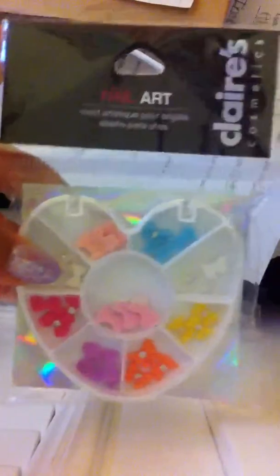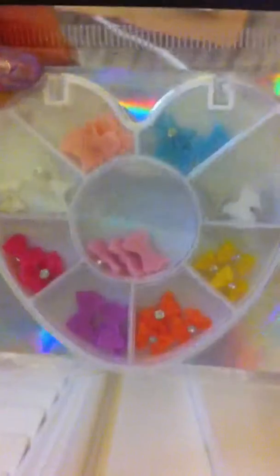Hey guys, it's Kendra and today I'm going to be doing a Claire's haul. So the first thing I got was this adorable bow nail art. Look at these — it comes in orange, purple, pink, yellow, hot pink, two whites, a peach, and a blue. These are just so adorable and they were five dollars and fifty cents.